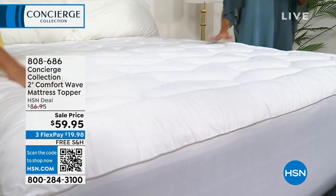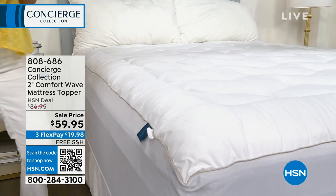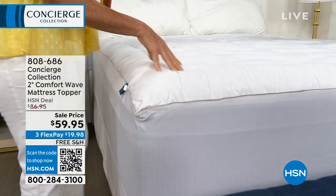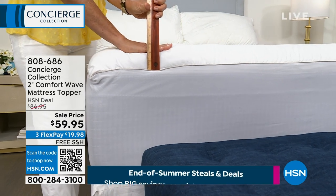Today, I just have to tell you, please spoil yourself. We have this available. I can't get over — $59.95. It normally is $86, so another tremendous, tremendous sale price. And then, of course, free shipping and handling. That's a big deal on a topper.